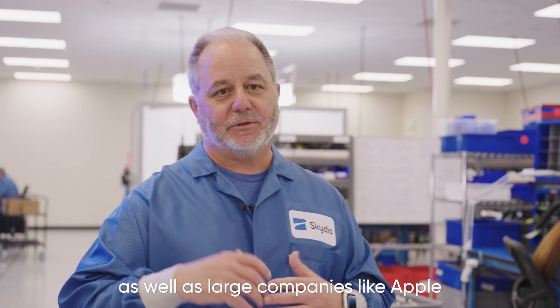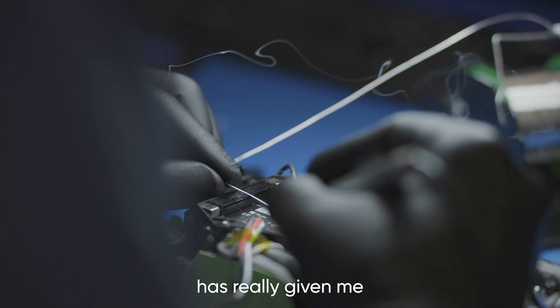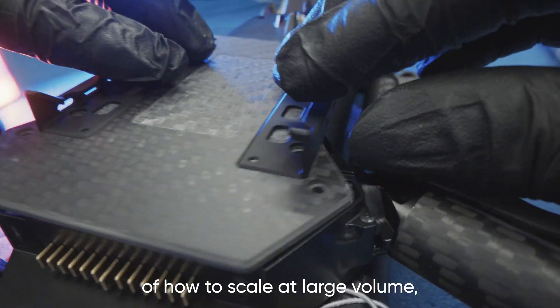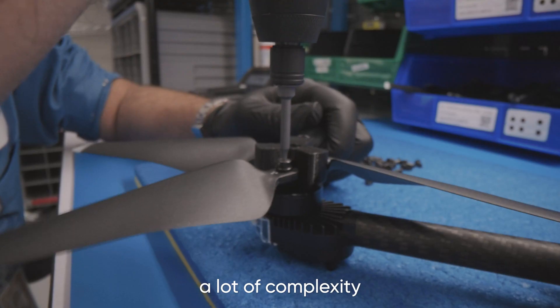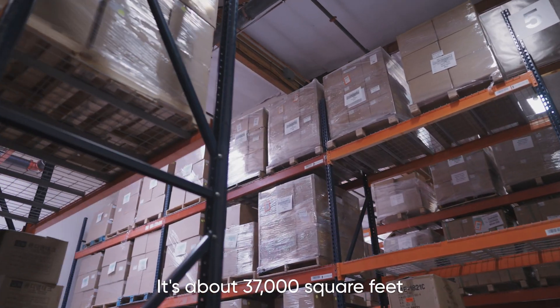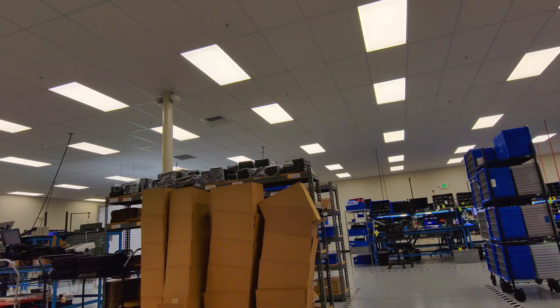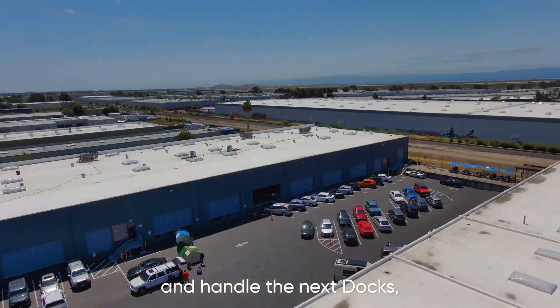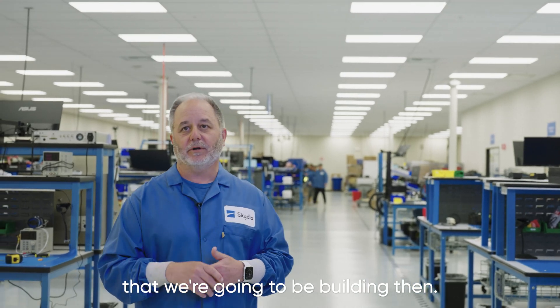My experience at small startups as well as large companies like Apple has really given me a different balance in terms of how to scale at large volume, but also how to handle a lot of complexity and changes in the short term. It's about 37,000 square feet, which really allows us to scale for the future and handle the next docks, drones, and controllers that we're going to be building.